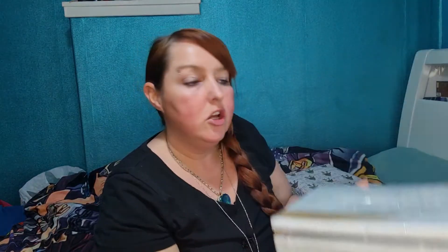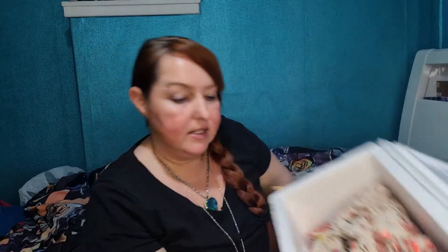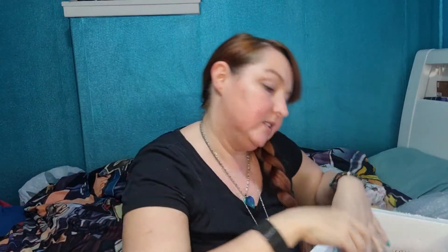Next up we have Treasure. You'll have seen me unboxing so many of her crystal mystery boxes on this channel — she's actually got her own playlist. She's sent me lots of fancy boxes before and the reason she sent it in this is because one of the boxes got bashed and she just wanted it to be really safe. That's totally fine.